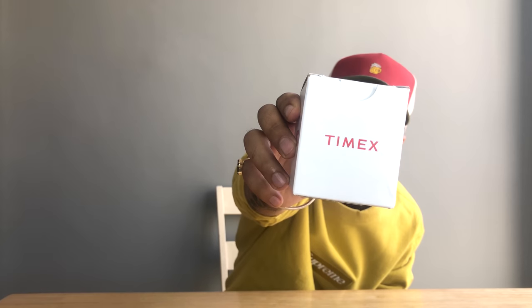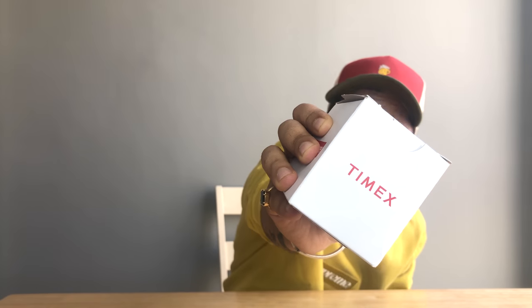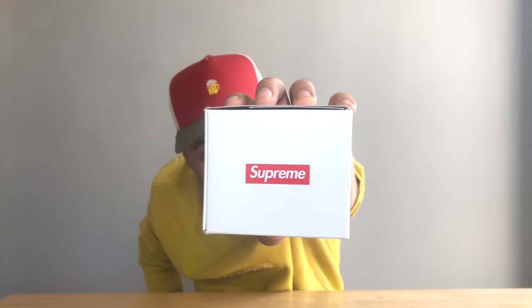What's up everyone, welcome back to the channel, it's your boy Sultan and you're watching Low Hype. In today's episode we will be talking about this beautiful watch — one of the most hyped watches released in 2019. It's from Timex collaborating with Supreme. The watch is known as IndiGlo, and we will be talking about this beautiful piece today, so let's start rolling.